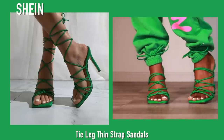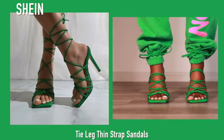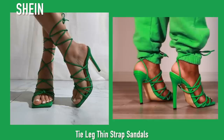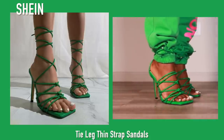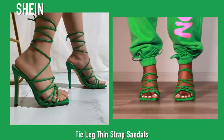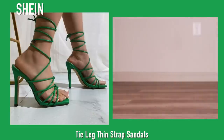Next up these are from Shein and they are super cute. I just loved the green — they also have them in red, but green is actually one of my favorite colors so I had to cop these. They are super super comfortable and I love these shoes so much.